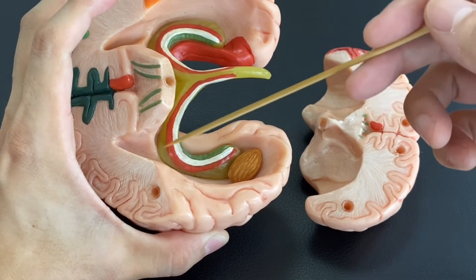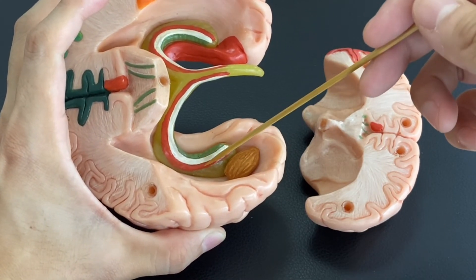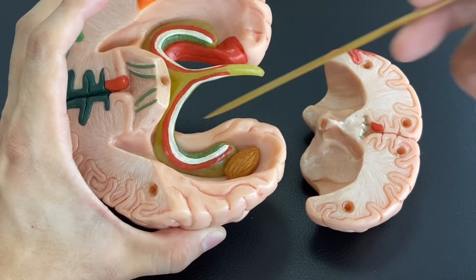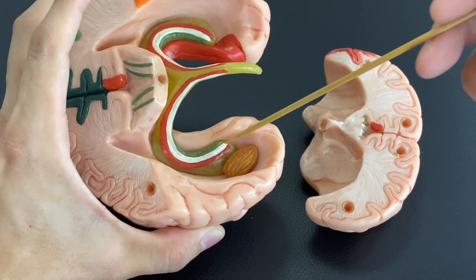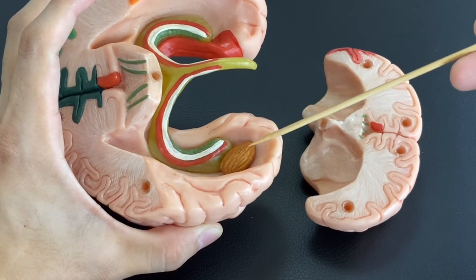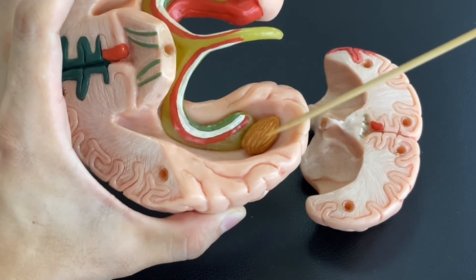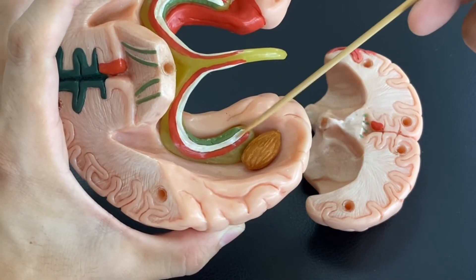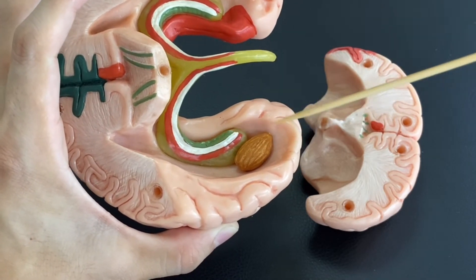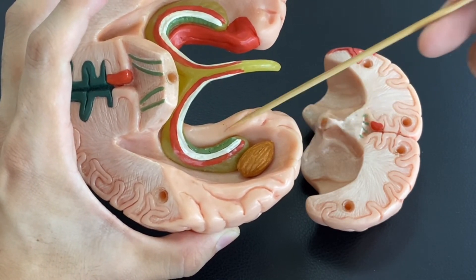By the way, there is another memory circuit in the brain — the Papez circuit. The hippocampus is involved in the Papez circuit. These two circuits are independent of each other, so the hippocampus is not part of the basolateral limbic circuit, and the amygdala is not part of the Papez circuit. However, since these two structures are very close to each other, the two circuits are somewhat interrelated.